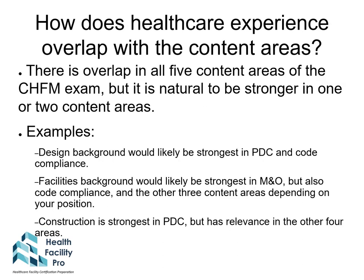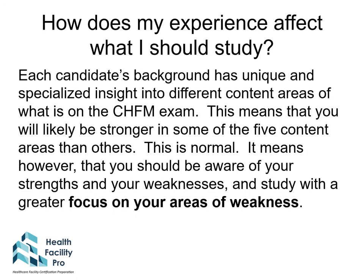The healthcare experience that you have overlaps with the content areas. Each content area overlaps with the others, but your experience will make you naturally stronger in one or two areas. For example, if you come from a design background, you would be strongest in planning design and construction and code compliance. If you're from a facilities background, you'd be strongest in maintenance and operations, but also code compliance and the other content areas depending on your position. A construction background would be strongest in planning design and construction but would also have relevance in the other four areas.